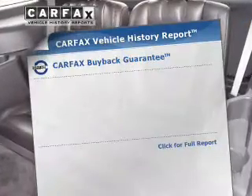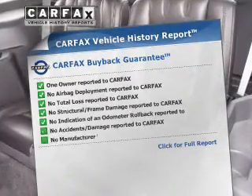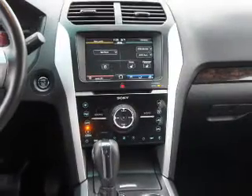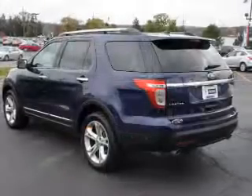An included Carfax Vehicle History Report allows you to purchase with confidence and the knowledge that you buy was a smart choice. Call today to schedule a test drive.